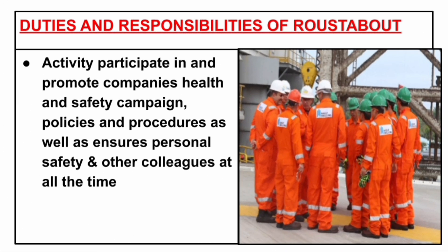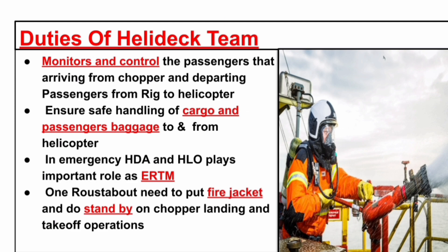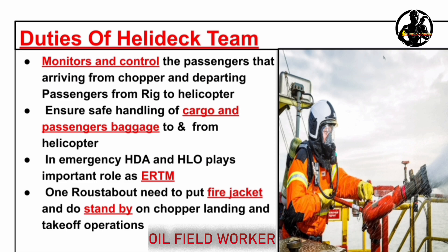Actively participate in and promote the company's health and safety campaigns, policies and procedures, and ensure personal safety and that of colleagues at all times. We all know that people arrive and depart from the rig by helicopter. When the helicopter lands on the heli deck, the crane operator will be the Helicopter Landing Officer (HLO), and the first aboard will be the Heli Deck Assistant (HDA). Their duties include monitoring and controlling passengers arriving from the chopper and departing passengers from the rig to the helicopter, and ensuring safe handling of cargo and passenger baggage to and from the helicopter.